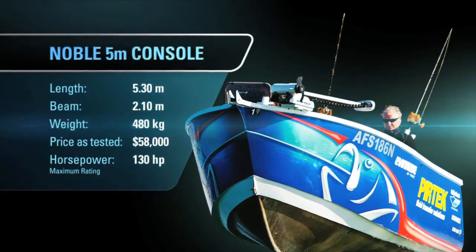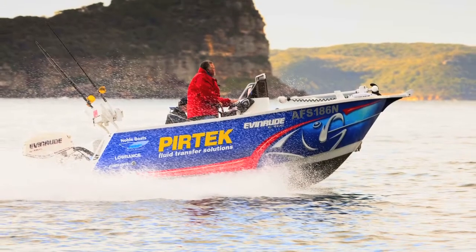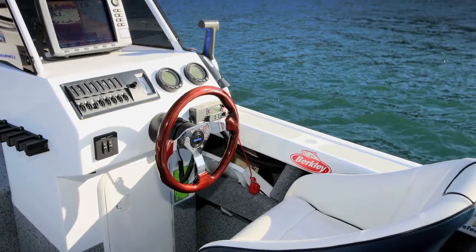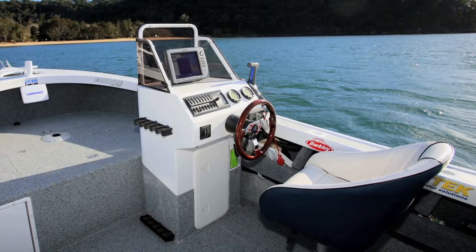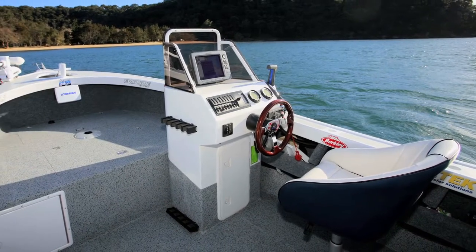The Noble 5-metre Console is the perfect boat for a bit of barramundi hunting in the Northern Territory. But with its freeboard and soft ride, it won't be out of place in southern waters. There's a heap of cockpit space and plenty of storage for all your fishing tackle.